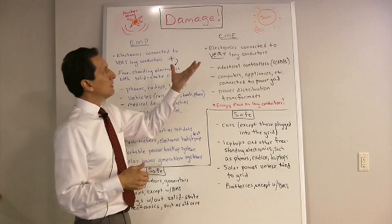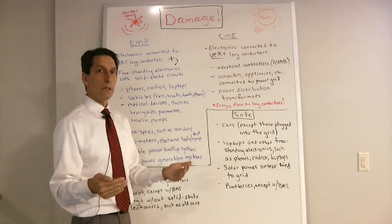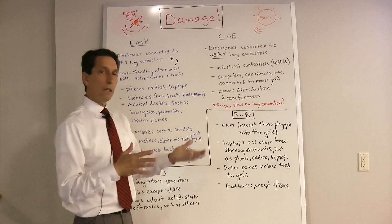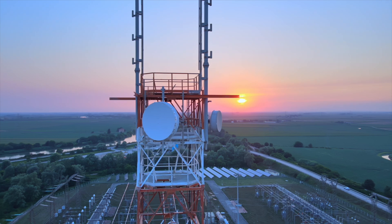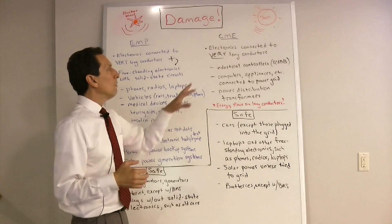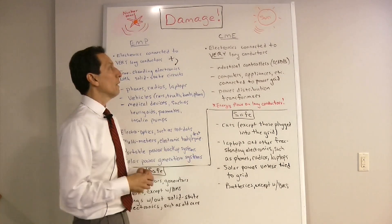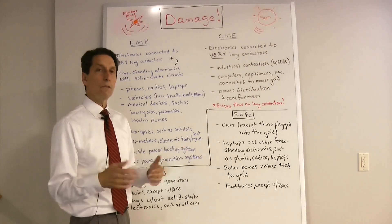A CME generates plasma that comes over the Earth, perturbs our magnetic fields, and causes currents to flow in very long conductors — things that are many miles long. So a CME only affects things connected to very long conductors. Electronics connected to the utility power grid, for example, could be affected. One of the big concerns are industrial controllers — called SCADAs — that control telecommunications, water purification, and more. Tests have shown that SCADAs are quite susceptible to surges on power lines, and a big CME could certainly damage them, disrupting those critical infrastructures.